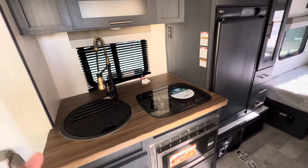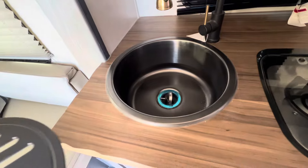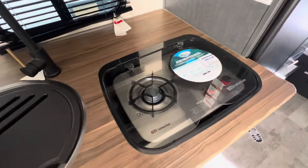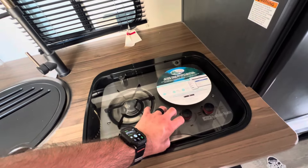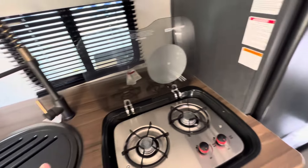Here we have the slide — it contains the kitchen. We have a residential-style faucet, a large one-piece undermount stainless steel sink, and a two-burner cooktop with a glass insert to give you extra counter space while you're meal prepping. While you're cooking, it folds up to act as a backsplash.